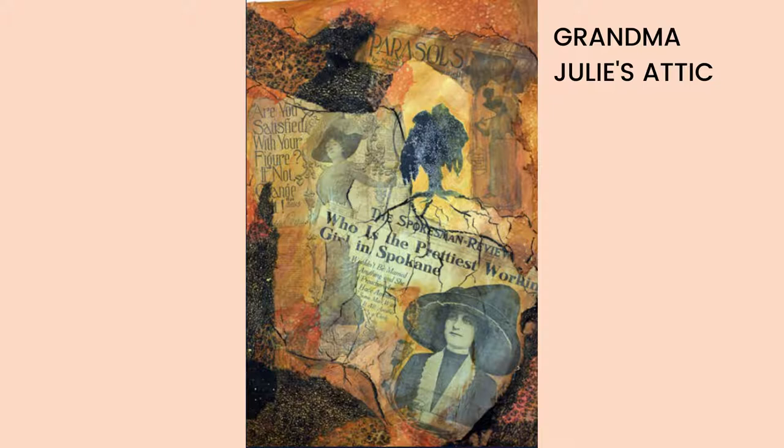Grandma Julie's Attic, seen here, features an article from a 1917 Spokesman Review on the prettiest working girl in Spokane that Nancy found in her grandmother's attic, which ties in nicely with her Ancestor series.